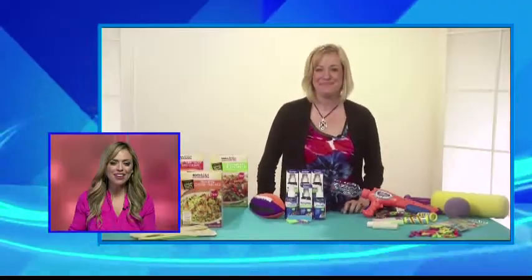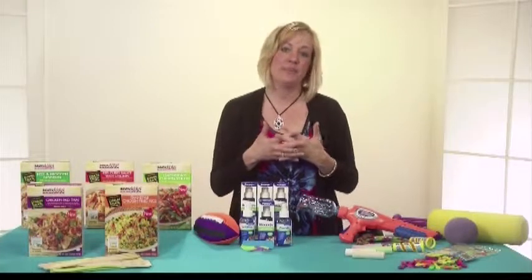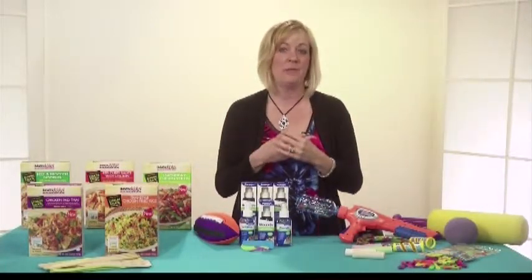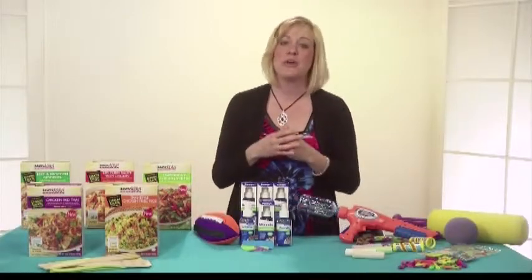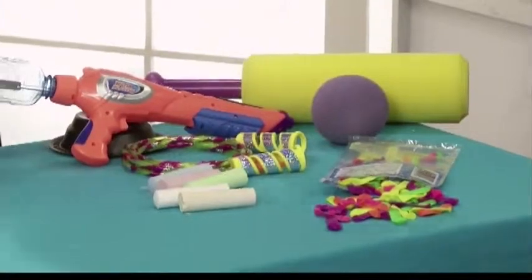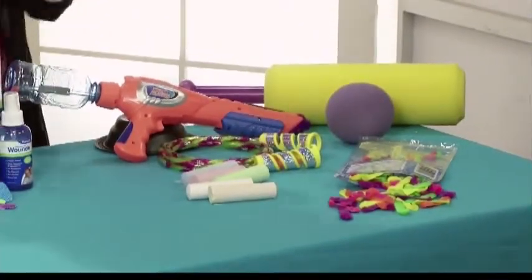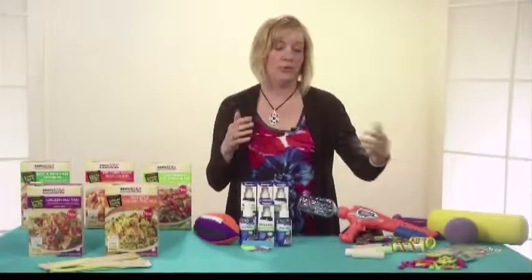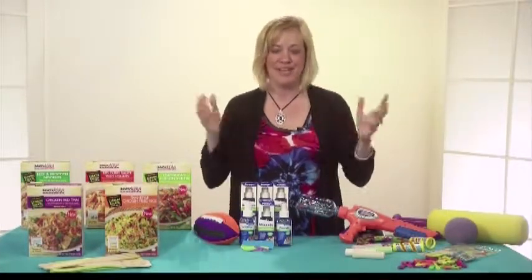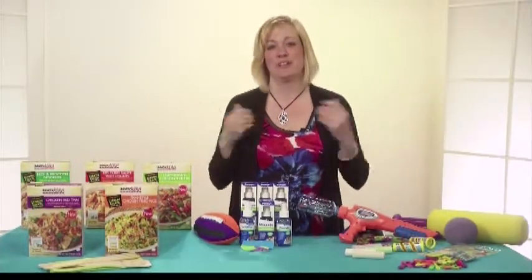In the summer, we want to make sure we've got things for the kids to do because those days are going to come where they say they're bored. Have on hand things like sidewalk chalk so they can go out and put a hopscotch board on the sidewalk. Water balloons are a lot of fun — a great way to keep cool and play with the kids. And of course, squirt guns are always fun.